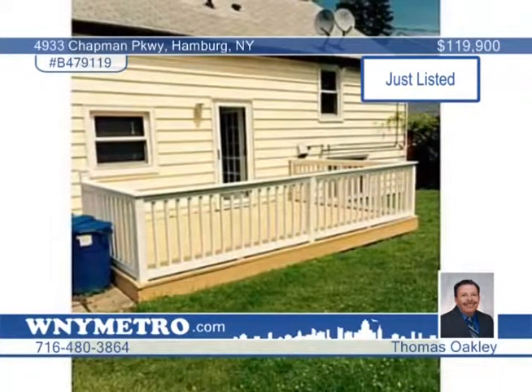Welcome back. We hope you found the perfect home in our lineup today. We urge you to call right away to arrange a private showing. You can find us on the web at www.wnymetro.com, where you can review this edition and find even more great homes. Don't forget to tune in next week as we feature another great lineup on the WNY Metro Home Showcase.